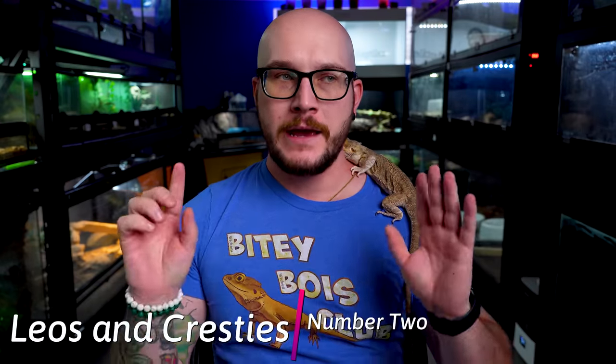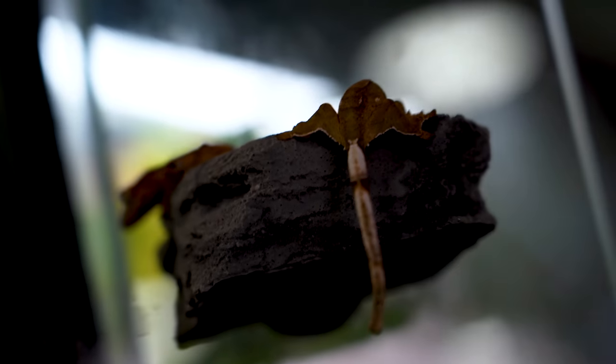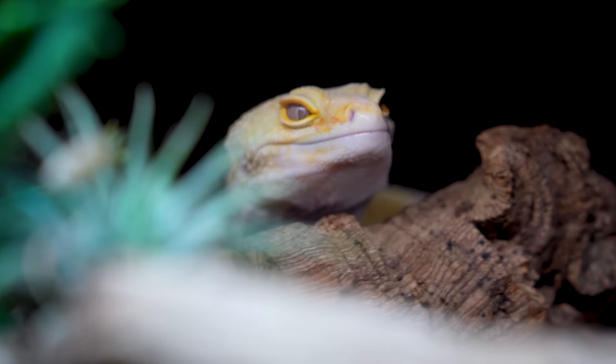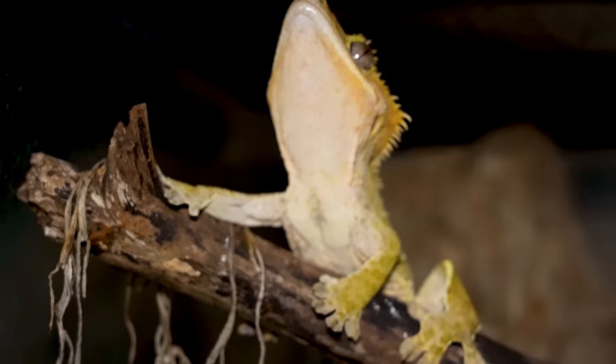Number two is a tie — leopard geckos and crested geckos. I just think there are certain people that like cresties better and certain people that like leopard geckos better. Neither is harder to keep. One main difference is their diet. Crested geckos are going to eat the majority of the time a powdered diet — Rapashy, Clark's, Pangaea, whatever. Or if you want to try something new, I've recently switched to Necton. If you're European you know this product — it's been available in Europe forever, but finally in Canada we have it. The geckos absolutely love this stuff. Link in the description, and you get 10% off with code WWR.